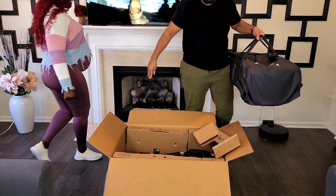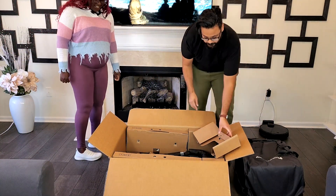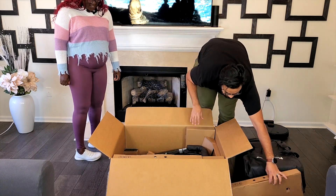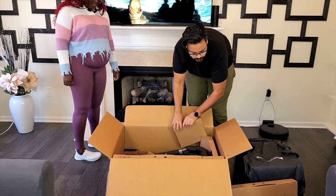I didn't even know that it had like a traveling case. It looks like a lot of pieces to put together, huh?